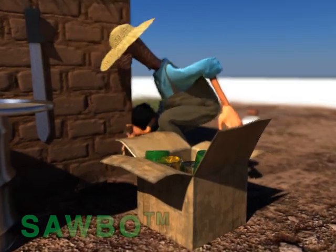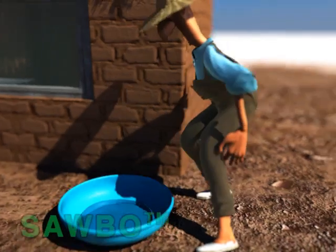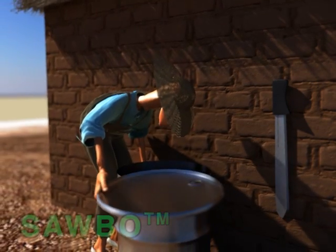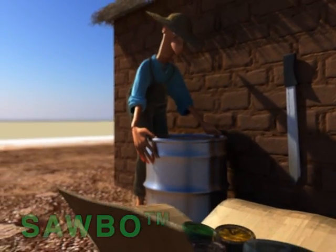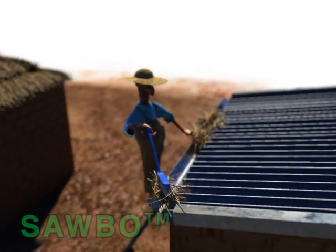Collect empty bottles and other containers and place them face down so they do not hold water. Ensure that containers of drinking water are covered and tightly closed. Clean gutters and roofs that could serve as water reservoirs.